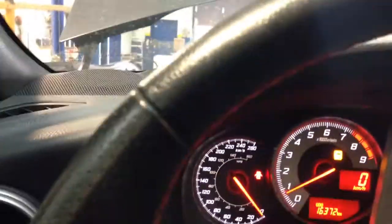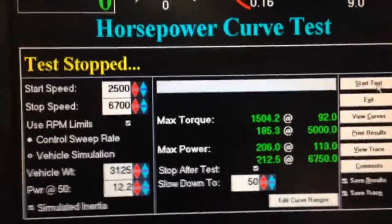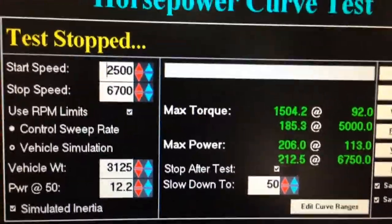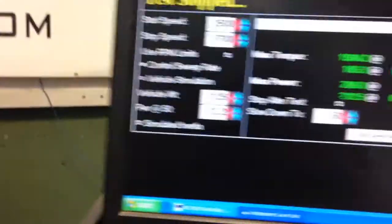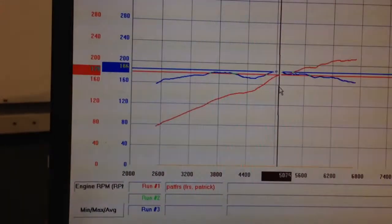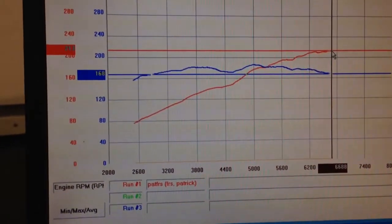Let's see how much this car made just now in that pull — it made some pretty good power. You can see here the vehicle weight power at 50. It's Pat's car right here. You can hear the ticking — that wonderful ticking that comes with all these FR-Ss and BRZs. Here's the trace; look how nice this line is. Here's your top horsepower right here.